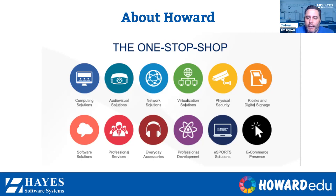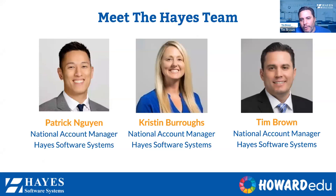We are excited to be presenting with both of you today. My name is Tim Brown. I'm with Hayes Software — I've been with the company for over three and a half years, with a focus in Southern California. I've had the opportunity to partner with Jamie and James, working with several districts in the area. And my colleagues: I'm Kristen Burrows, covering Northern California, with the company for a little over five years. And I'm Patrick Nguyen, with Hayes for almost three years, focused on the Central Valley area of California.